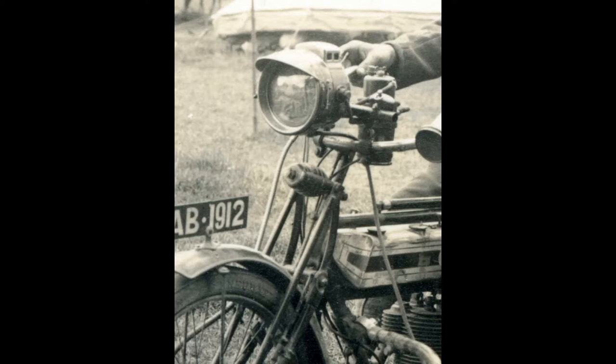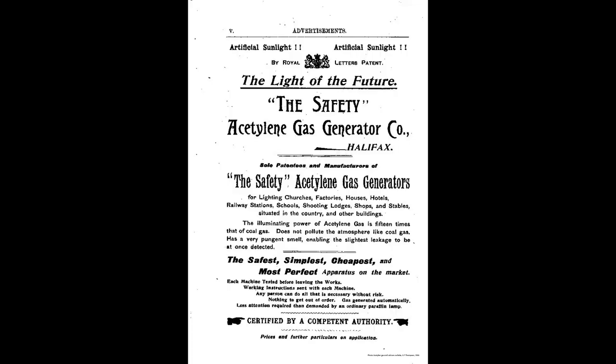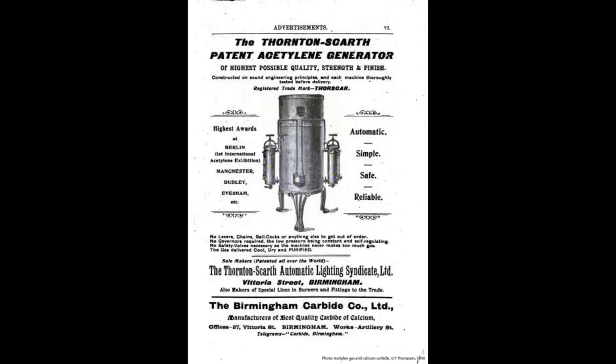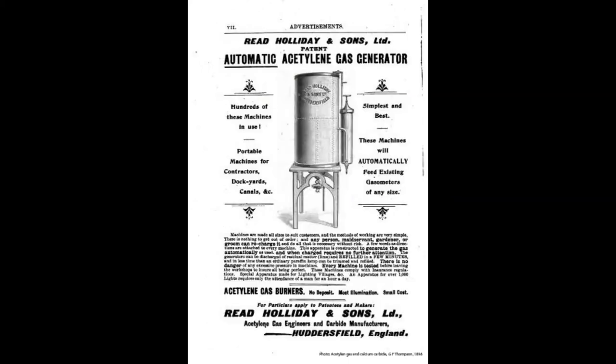Indeed, the process was miniaturised sufficiently to use on car headlights and bicycle lamps. Clearly, for a house the process would need to be on a somewhat larger scale, and there was no shortage of firms offering the necessary equipment to make the gas. From the surviving papers of the Lloyd Graham family, we know that Yarborough George had a licence to store calcium carbide in six hundredweight drums. Each drum would have been roughly the size of a modern beer keg, in a brick building in the stable yard 25 yards from the house — a wise precaution, as acetylene is extremely volatile and explosive. This was almost certainly the same building where the gas was made.